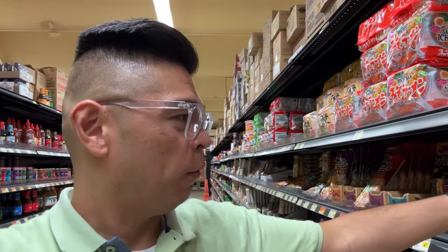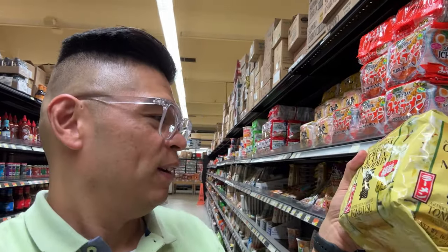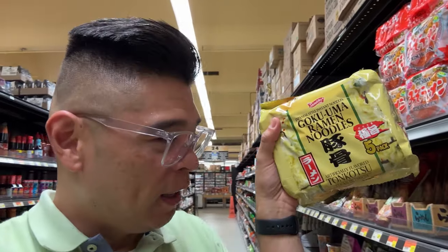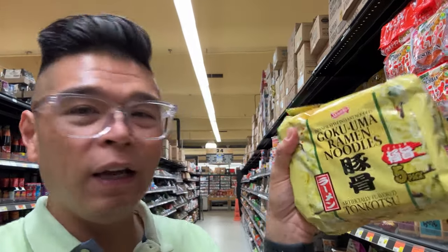Oh look at this — I've never seen this before. Konkotsu, which I've had their spicy ramen. It's not that spicy, but I think I might have to get this. $4.99 — boom, gonna get this one.